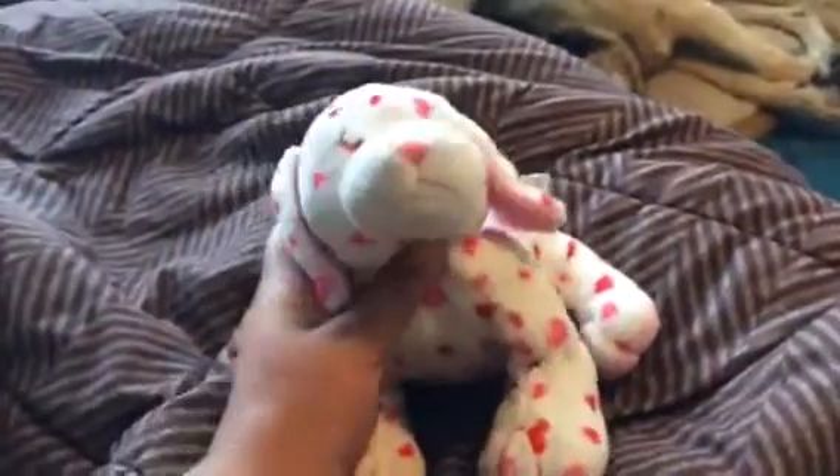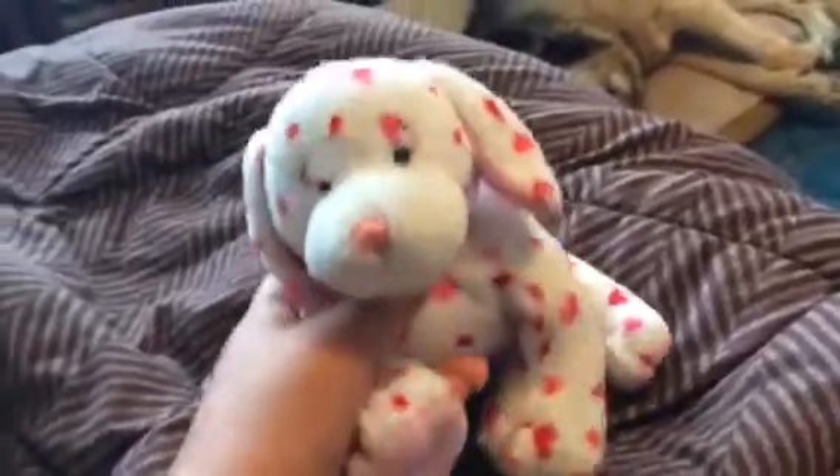Hey everyone, I thought I'd show you my German Shepherd stuffed animal collection, so let's get started. My first one is Bolt, and he's from the Disney Store. Next I have this huge Hansa puppy German Shepherd — it's from the company Hansa, and I don't have a name for it.